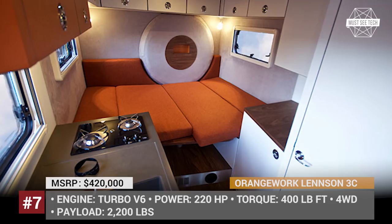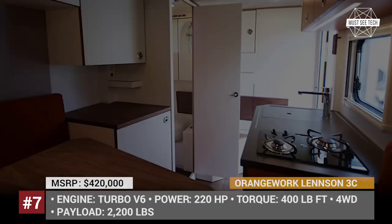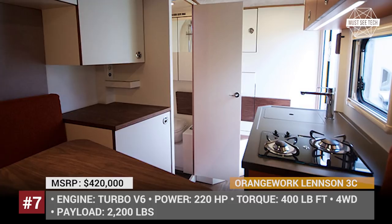As we have established, money should be of no concern to you if you plan on buying this camper, since it costs a staggering $420,000.